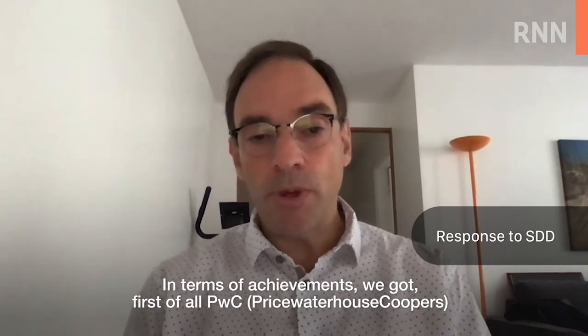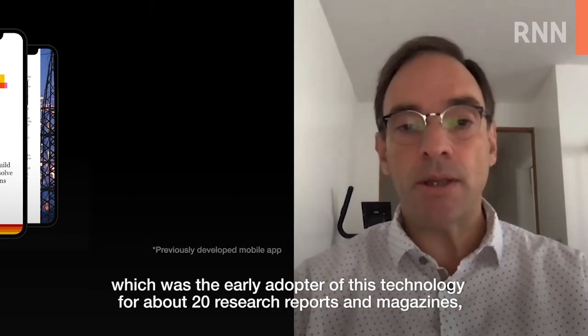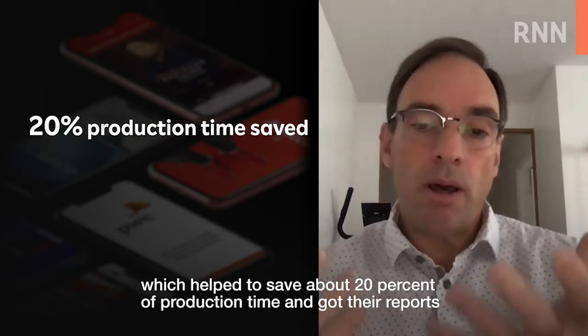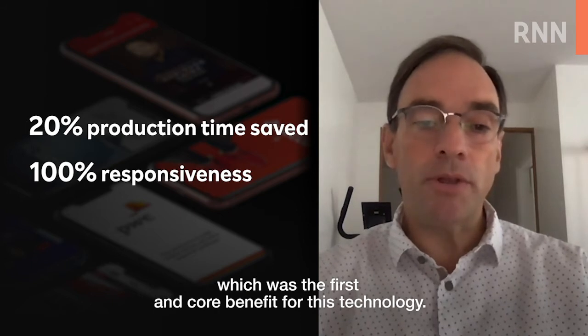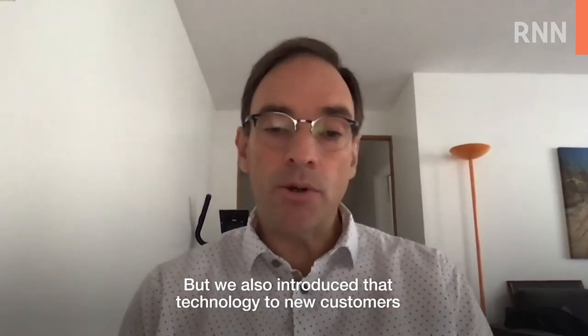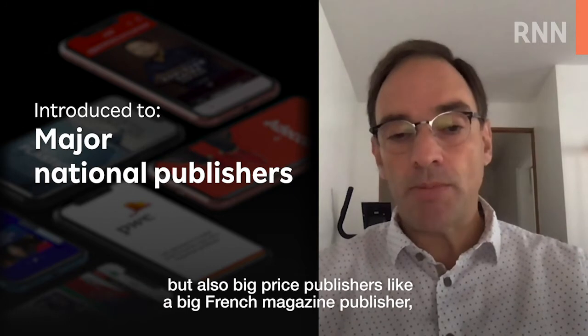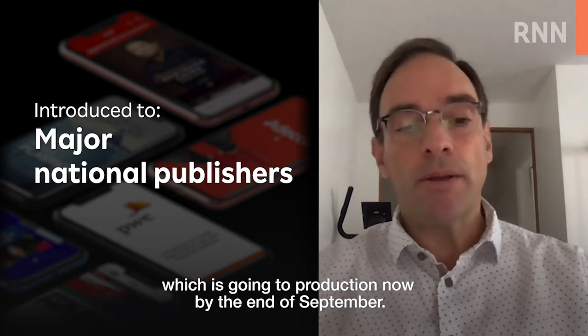This innovation really helped us to differentiate from the competition in our digital publishing field. In terms of achievements, we got PwC as the early adopter for this technology for about 20 research reports and magazines, which helped to save about 20% of production time and got their reports 100% responsive for all devices — the first and core benefit for this technology. We also introduced that technology to new customers for RFP answer solutions, but also big press publishers like a big French magazine publisher, which is going to production by the end of September.